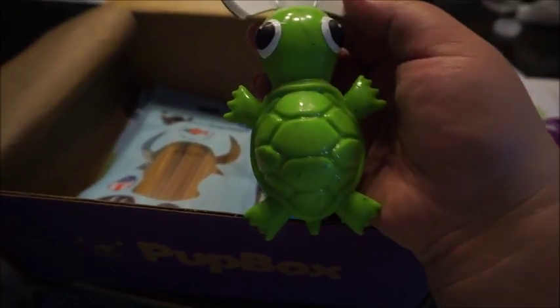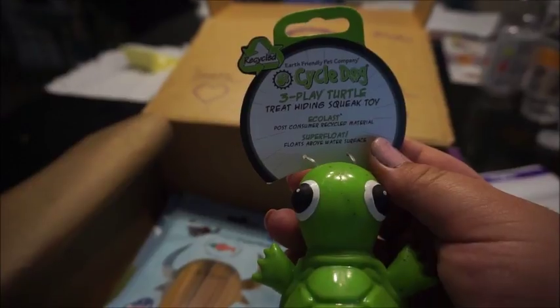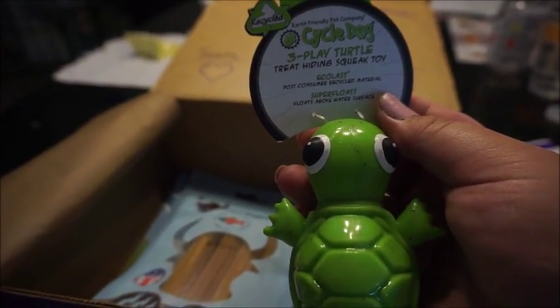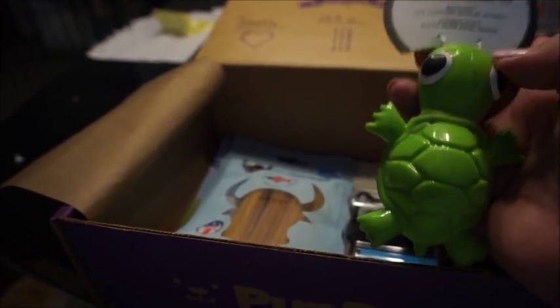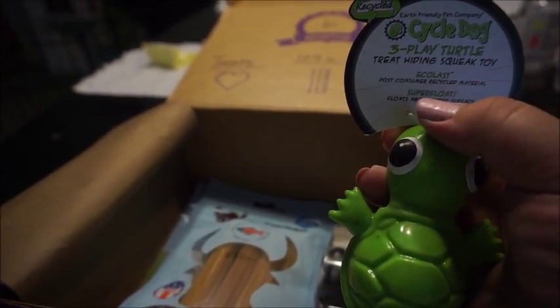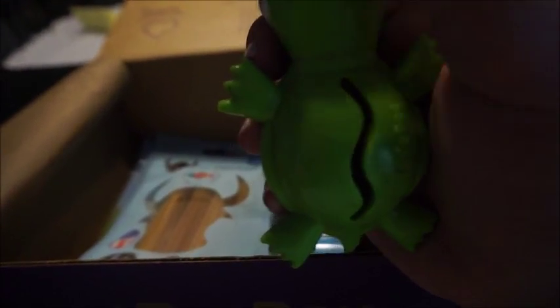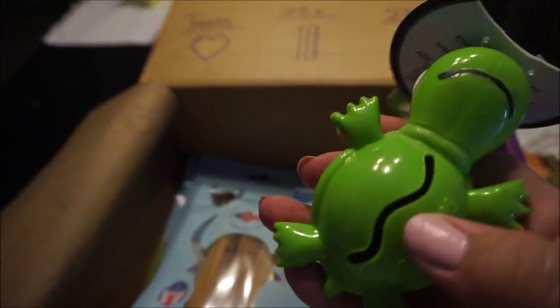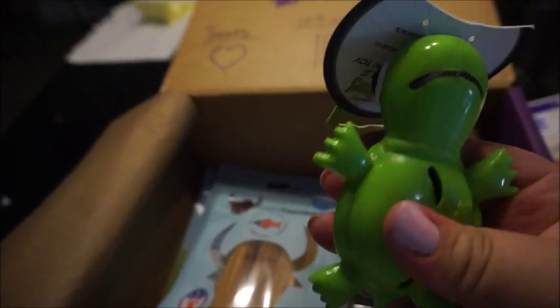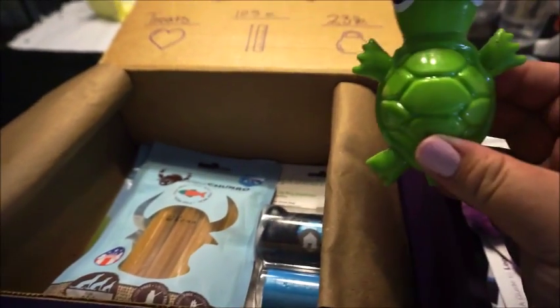The next item is this little turtle, which I think is really cute. It says Earth's Friendly Pet Company, Three Play Turtle — treat hiding squeak toy. I'm not too sure what three play means. Does it mean because you can hide treats and it's a squeak toy? It also says Ecolas and Super Float, so it floats in water — that's kind of cool. The mouth part isn't open but this part is open, so it kind of squeezes down. When we play with Cornelius maybe we'll figure it out more.